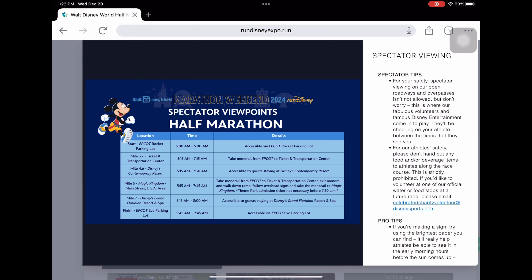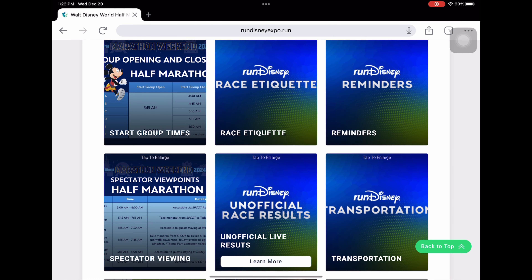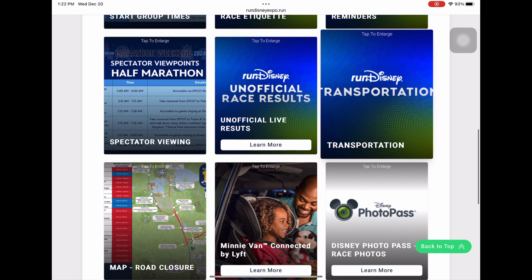For spectator viewpoints in the half marathon, there are a lot more options and the monorail comes into play. If you're going to spectate or have a family member spectating, you can watch at the Contemporary and Magic Kingdom on Main Street from 5:15 a.m. to 7:45 a.m. using the monorail. So if you want your family members to do some cool spectating, make sure to check this section.